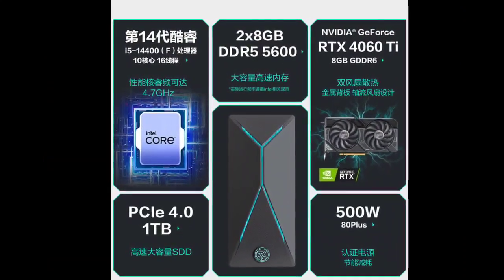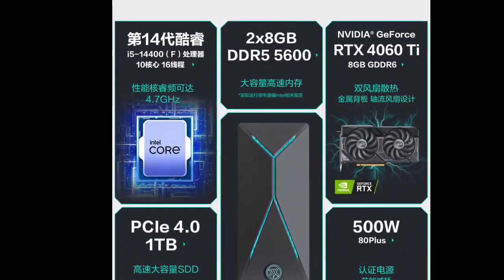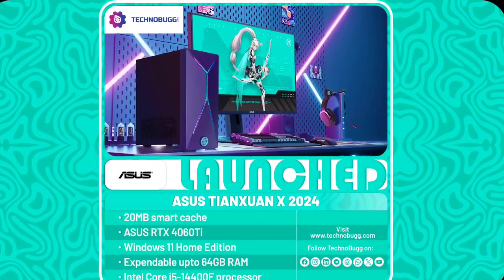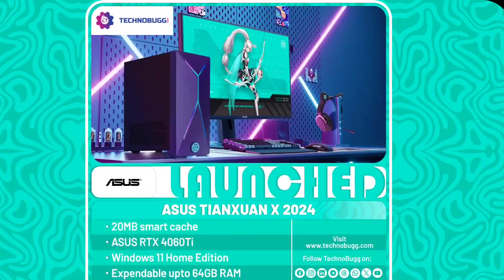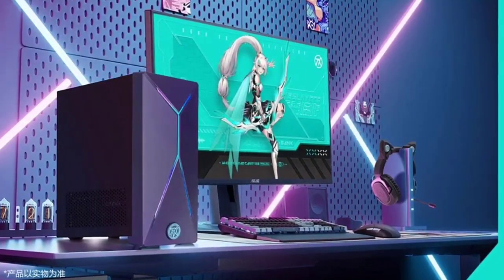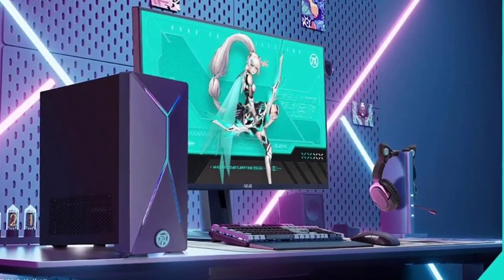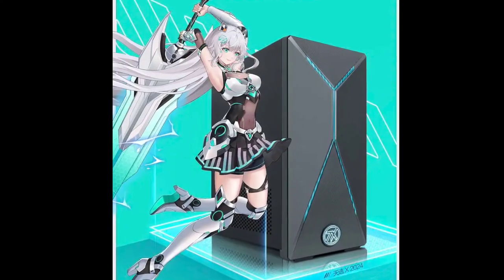The desktop retains the angular and edgy design of the previous model, equipped with ASUS Aura Sync for customizable RGB lighting. Additionally, the PC is designed with a sophisticated cooling system, which includes a triple-fan cooling system and a four heat pipe pressure-type CPU cooler, ensuring efficient and stable performance. The Tianxuan X 2024 offers 16 gigabytes of DDR5 5600 MHz memory.